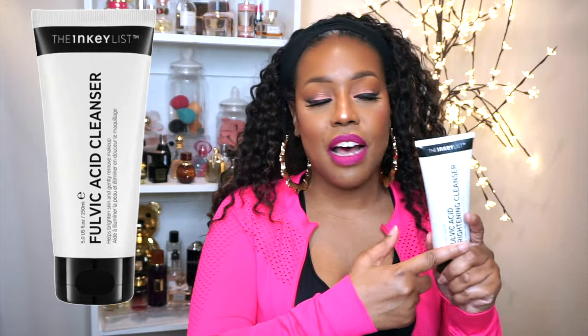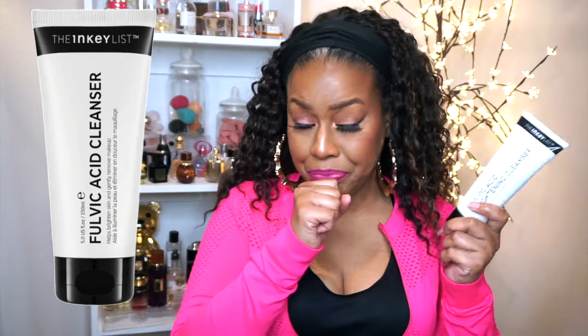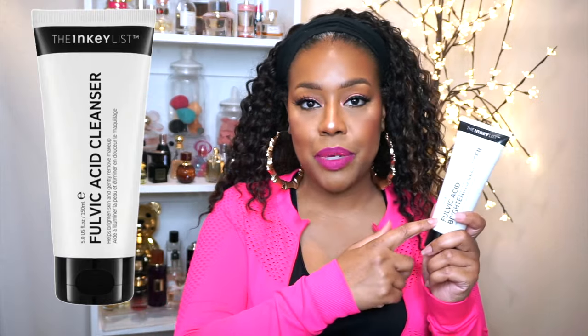I have another skincare product that I forgot to add earlier — this is the Inky List Fulvic Acid Brightening Cleanser. I paired this cleanser along with the moisturizer. Make sure you are consistent — make sure you have an AM and a PM routine, and of course watch your diet and drink a lot of water. This cleanser is not anything that dries out your skin, so you don't have to worry about that. Those two paired together with this cleanser work really well, especially if you are trying to fade any scars or dark spots on your face. And it's not anything that's going to lighten your skin — it's just going to softly and gradually fade it away.